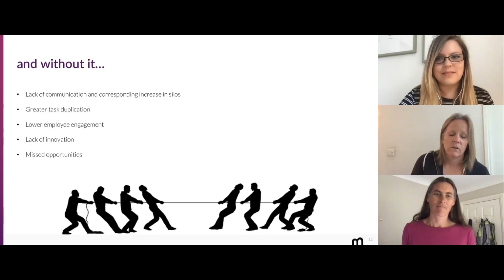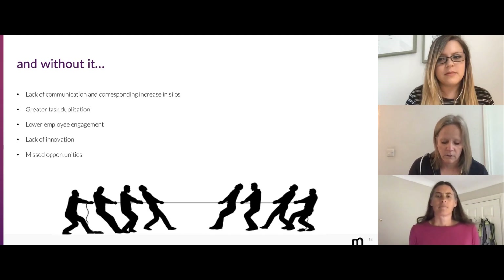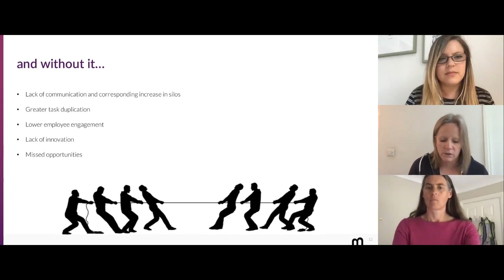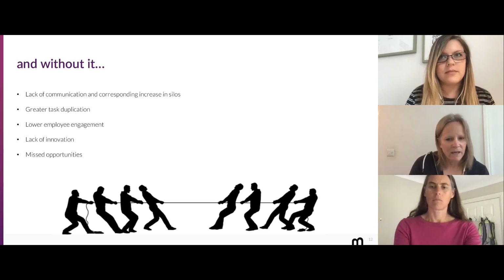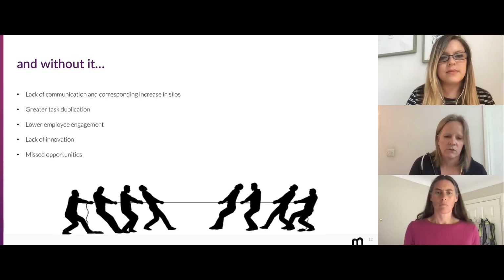Without collaboration, of course, things don't work so well. A lack of communication and a corresponding increase in silos is often a problem. We quite regularly work for large clients where we're talking to two parts of the same organization and end up telling them that somebody else in their organization is doing a really similar project that they're not aware of — and sometimes they haven't even met. So if collaboration doesn't happen, that's a possibility. The consequences include lower employee engagement, a lack of innovation, and lots of missed opportunities.